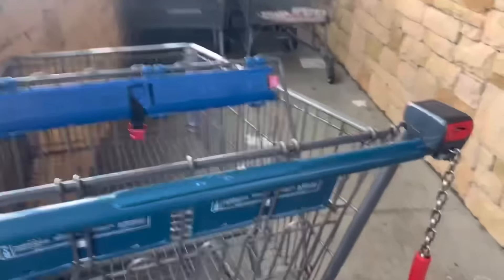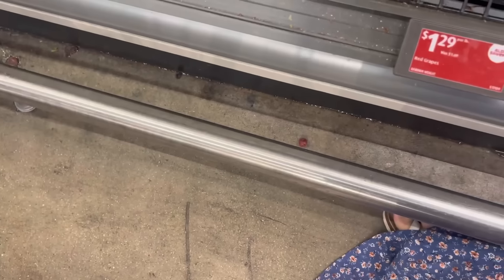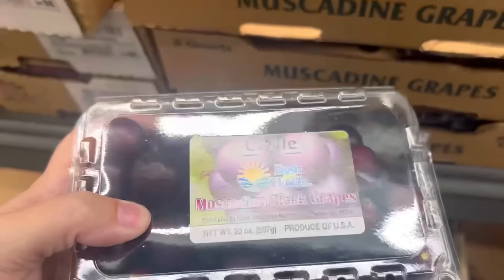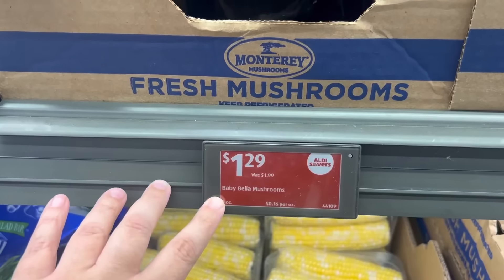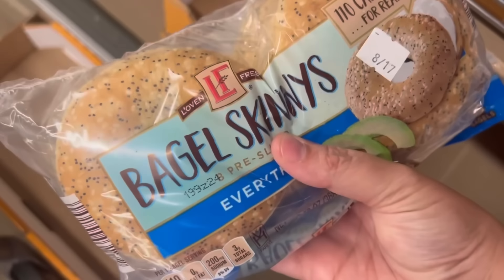Somebody gave us a buggy — oh my goodness, $1.29! These are my absolute favorite thing ever — I love muscadine season. The kids have requested everything bagels; this is all they have.